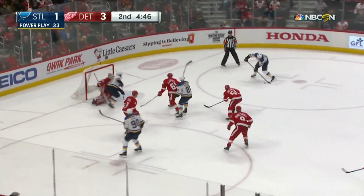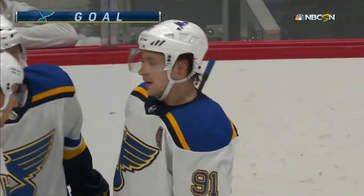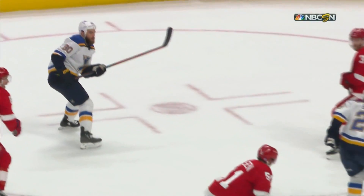All attack time for the Blues. O'Reilly across, and a shot by Tarasenko — he scores! It's 3-2. Back to back power play goals for St. Louis. Another great play from Ryan O'Reilly. And it was just a matter of time.